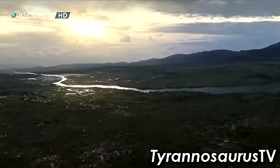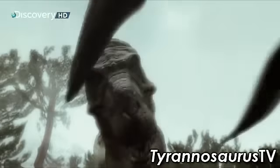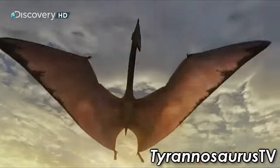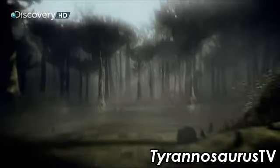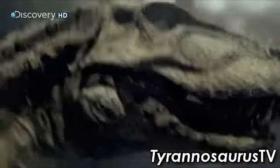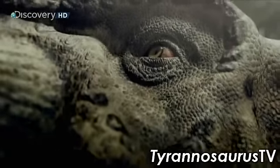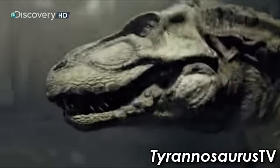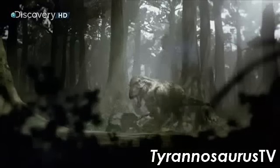115 million years ago, reptilian creatures had evolved into killing machines like never seen before. Death is everywhere — sweeping down from the air, stalking from the horns, and sometimes thundering through the trees in the form of Tyrannosaurus Rex. T-Rex was the ultimate predator in the history of terrestrial animals. T-Rex is one of the largest and deadliest animals ever to walk on two legs. For two million years, it ruled the American West — powerful and intelligent, equipped with the tools to bring down massive and well-armed prey.